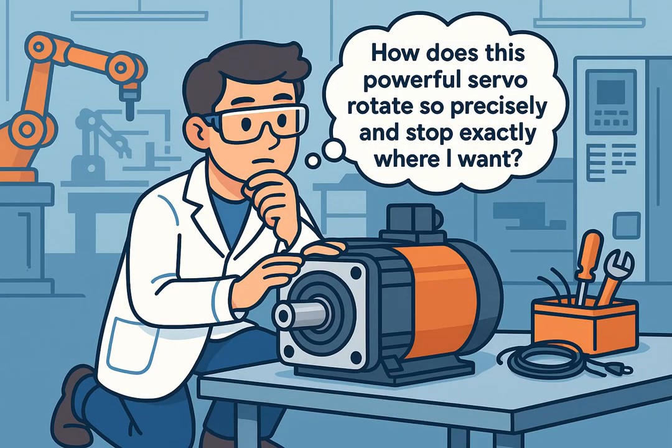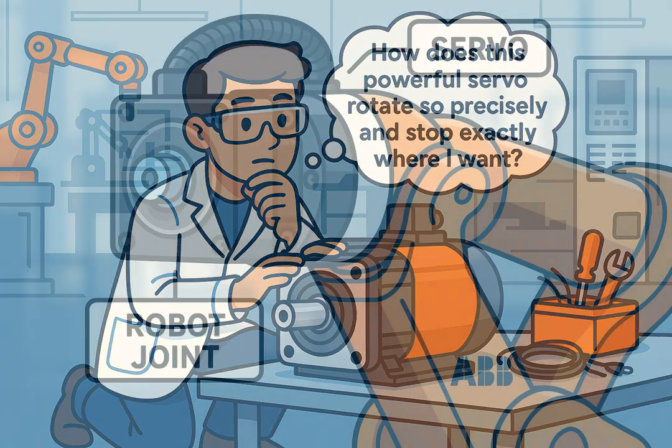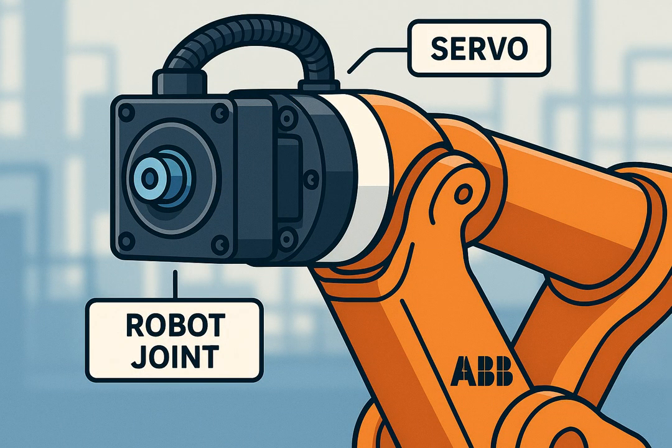Welcome to the Hexabot Mechatronics and Robotics Engineering Channel. Today we will explore a very important type of motor used in automation and robotics: the servo motor. Servo motors are widely used in industrial robots, 3D printers, robotic arms, and high-precision CNC machines.